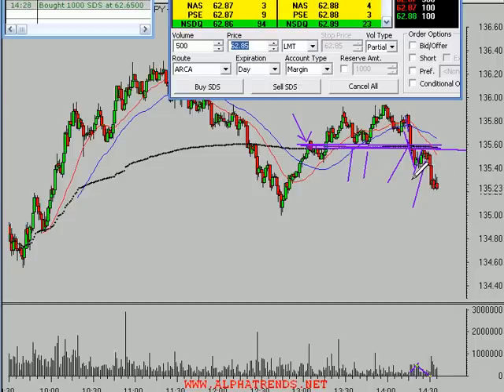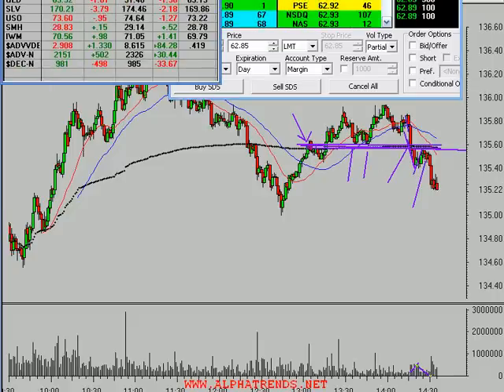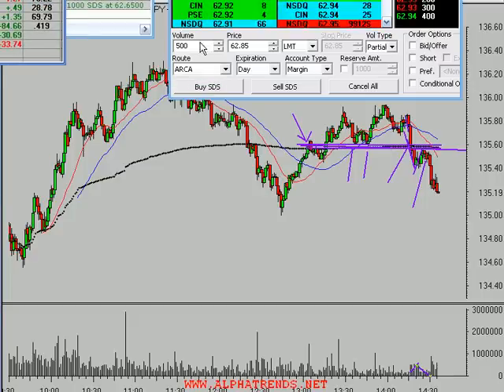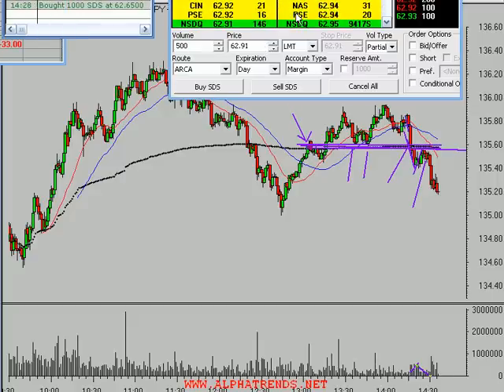One thing that concerns me about being short the market right now is the advance/decline. Here's one of the things I look at - the advance/decline right here. There are 2,150 stocks up and only 980 down. That's generally not the best time to be short the market. So I'm going to go in and sell - I got filled at 62.94 cents.